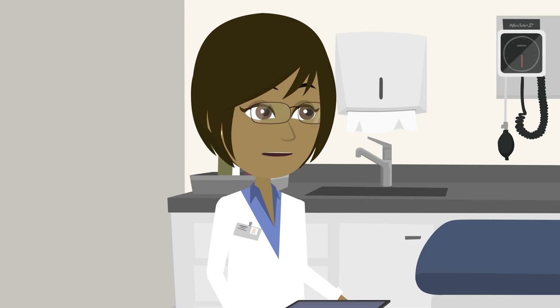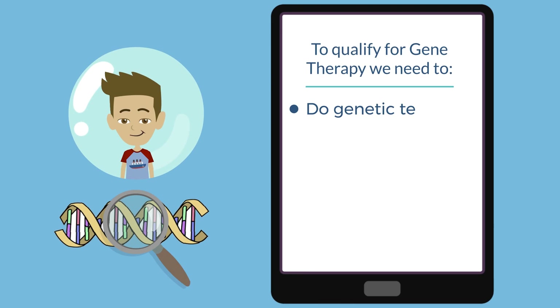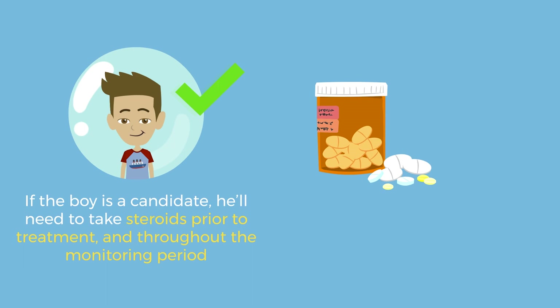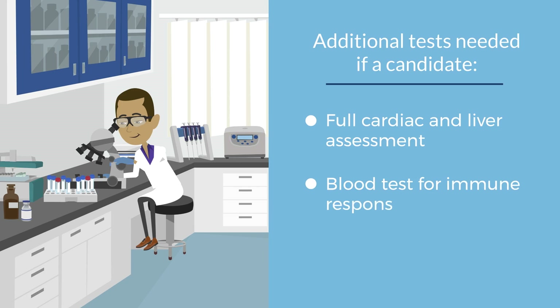There are some tests and things we would need to find out before you and your family make this decision. We start with genetic testing to see what genetic subtype Ronan is. If he's a candidate, he'll need to take steroids prior to treatment and thereafter. He'll need full cardiac and liver assessment, and we'll do blood tests to check for possible immune response to the vector.